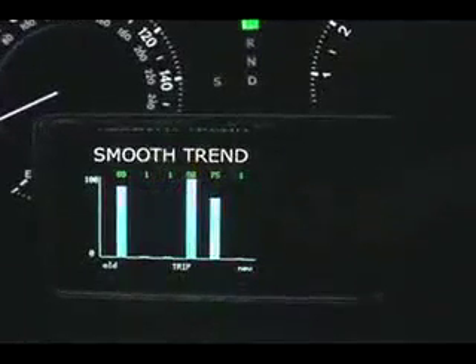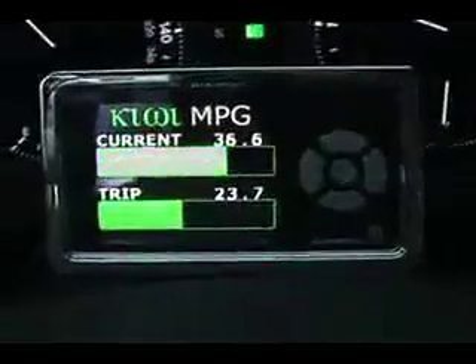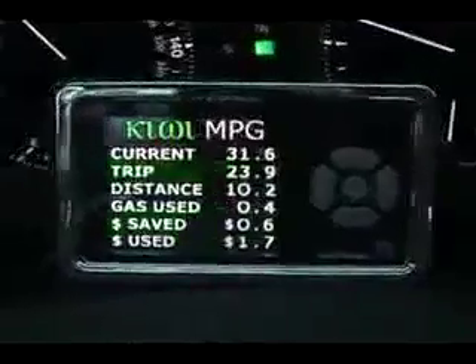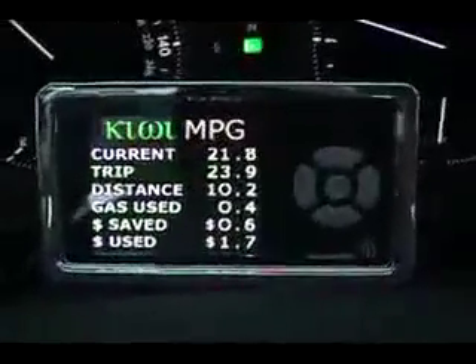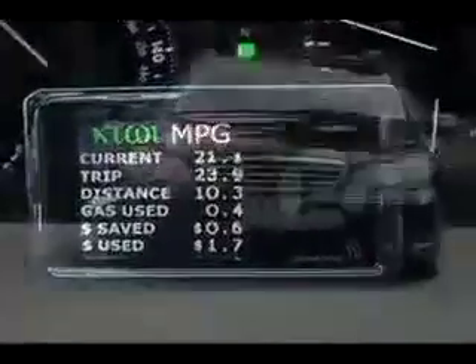Kiwi also offers additional features designed to give you vital information about your vehicle. If your vehicle is not equipped with a miles-per-gallon meter, Kiwi provides you with one. By driving green, you'll also be able to keep track of your actual dollar amount spent and saved for each trip you make.